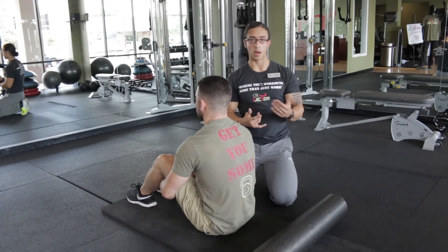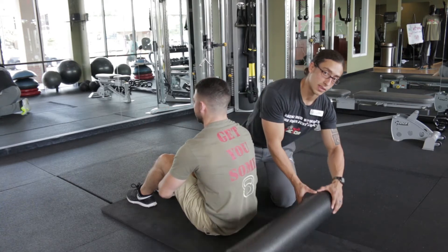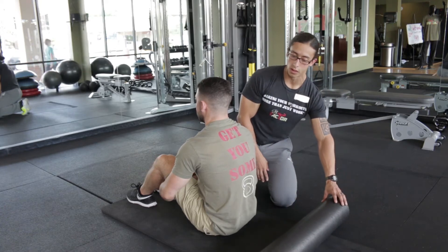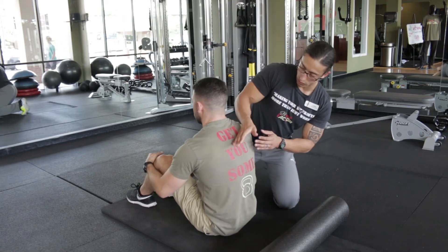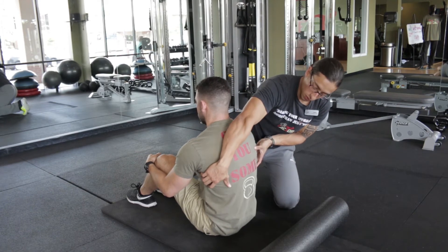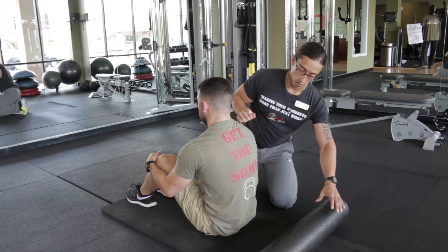For this exercise, the props you will need is yourself — which Mike is going to be demonstrating — a foam roller, which if you have one of these at home, kudos to you, and then a mat. Or if you prefer, you can do this on the ground as well. We're going to place this foam roller right between your shoulder blades, between the biggest muscle in your shoulders and the biggest muscle outside your back. What I'm going to have Mike do is actually lay down on the foam roller.